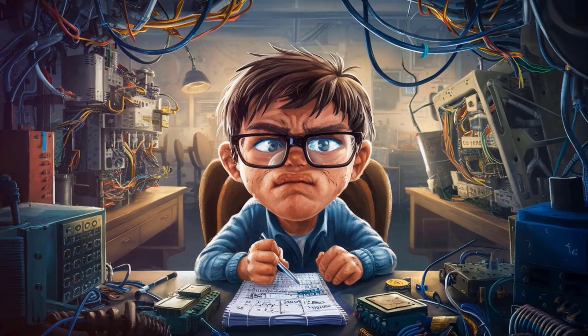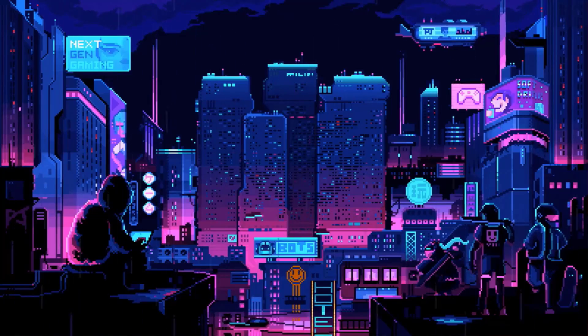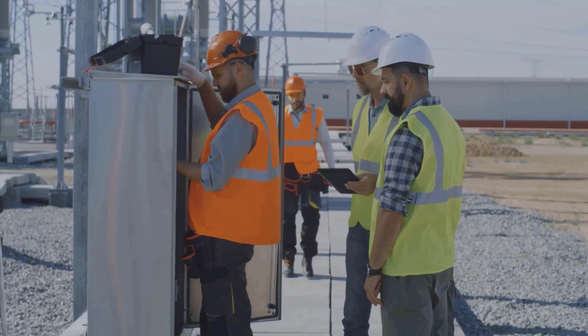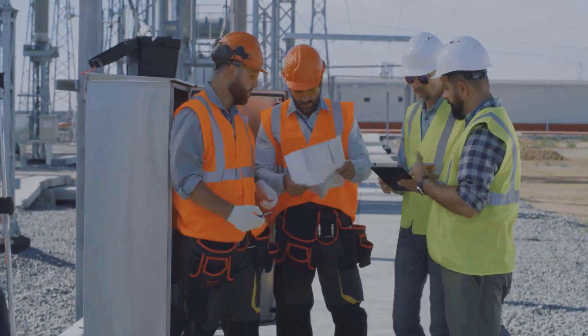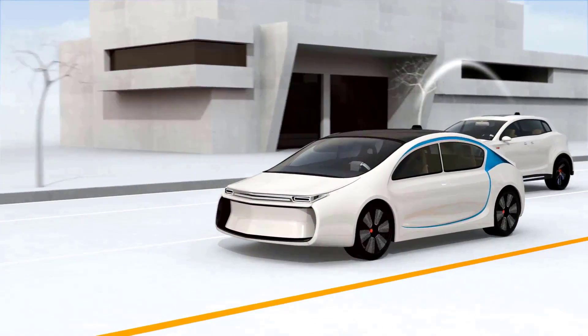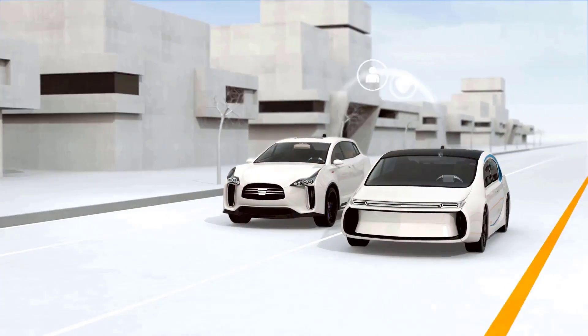Now let's talk about how all of these technologies come together in the real world. Cyber-physical systems, or CPS, are a perfect example of this convergence. CPS combine physical components like sensors, actuators, and machines with digital components like software, networks, and data analytics — it's the physical world merging with the digital world. Think of a self-driving car: it uses sensors to perceive its surroundings, software to process that data and make decisions, and actuators to control the steering, acceleration, and braking. That's CPS in action.